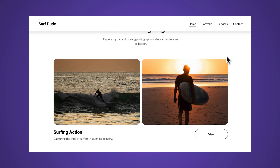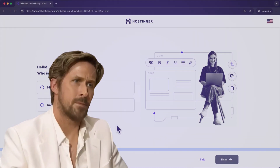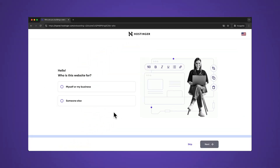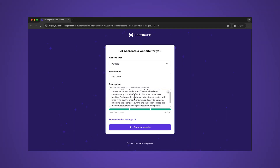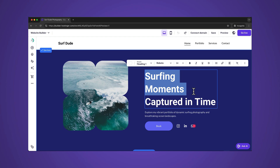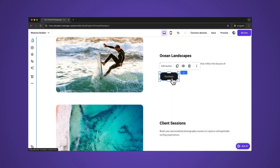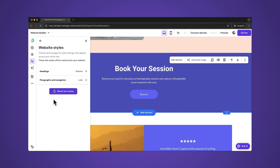If you're looking to build your first website using Hostinger but don't know where or how to start, you've clicked on the right video. This Hostinger website builder tutorial is a complete guide through all the necessary steps to build a professional website from scratch, even if you have zero experience building websites.